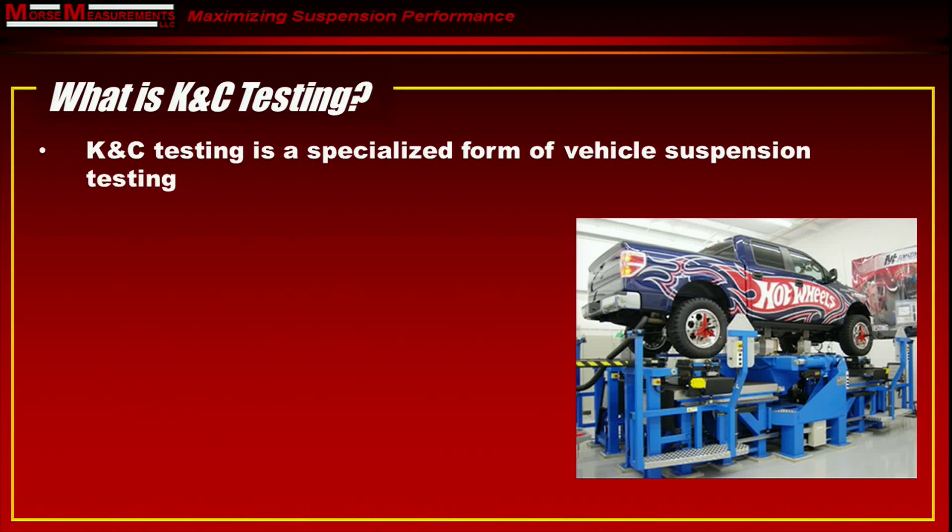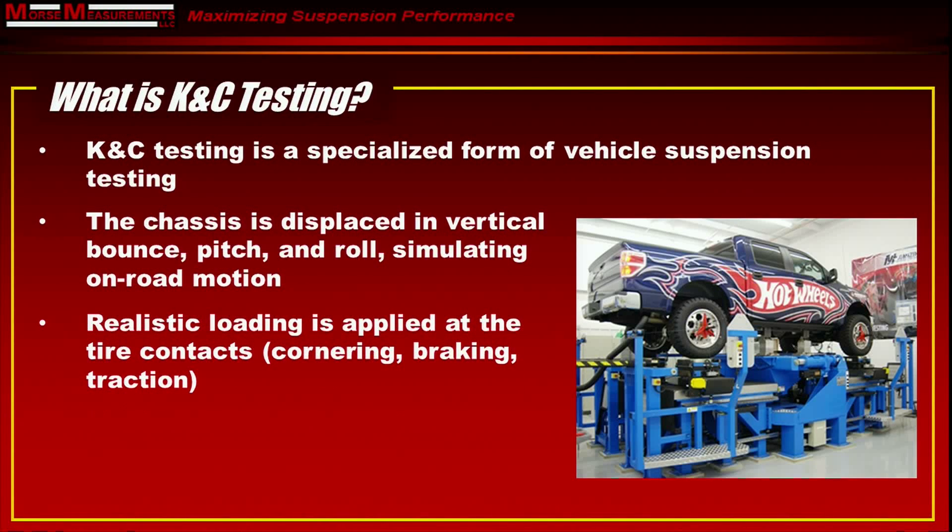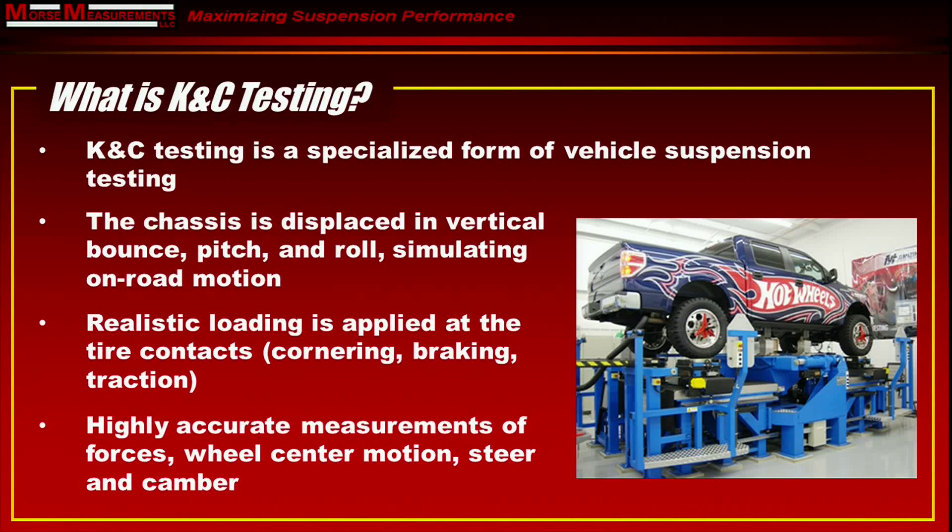So what is KNC testing? Basically, it's a specialized form of vehicle suspension testing. As you can see in these photographs, the vehicle goes up on a large test rig and is attached to a movable center table. That center table is displaced in vertical bounce, pitch, and roll to simulate on-road motion. We apply realistic loads at the tire contacts — cornering loads, braking loads, tractive loads, or combinations thereof — and we make measurements of the forces, as well as wheel center motion, steer, and camber.